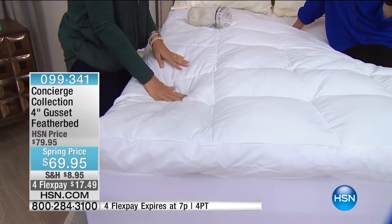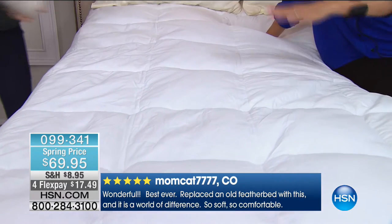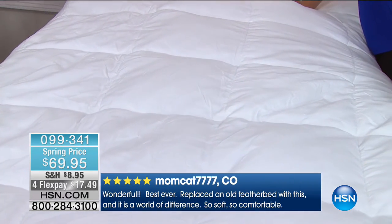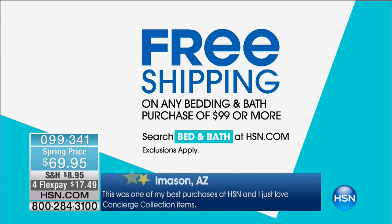We have a promotion running right now — if you get this feather bed and you got those sheets at the beginning of the show, you get free shipping on everything. Once you get to $99 in bedding and bath, everything gets free shipping. You could save that $8.95 on shipping for this feather bed and the regular shipping for the sheets — it could all be free shipping by getting to that $99. I love free shipping, and most importantly, I love my sleep.